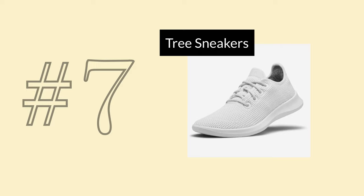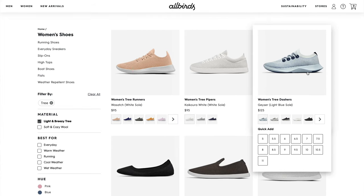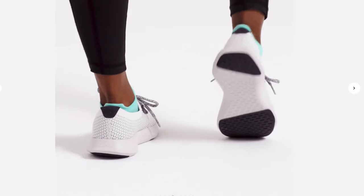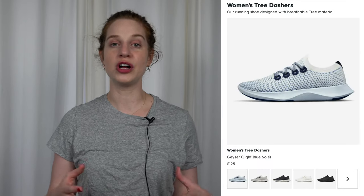Next up in spot number 7 are all the tree sneakers — dashers, toppers, runners, and pipers. You already know how I feel about the tree fabric: cool in innovation, kind of ugly in look. These are all pretty different products, so you might not think grouping them is fair. I have a pair of the dashers and I like them for working out — they are sustainable, which I appreciate — but I find they're missing a bit of grip on the toes for all the types of workouts I like to do. The pipers and toppers have similar flat bottoms, while the runners have a more curved sole and the dashers have a full-on tread. My main hang-up is the fabric, so they don't really get my must-have seal of approval.